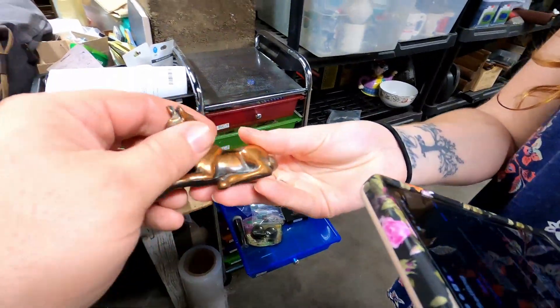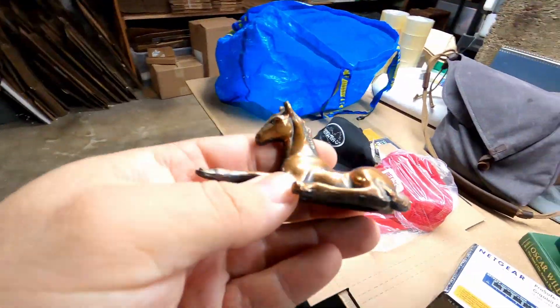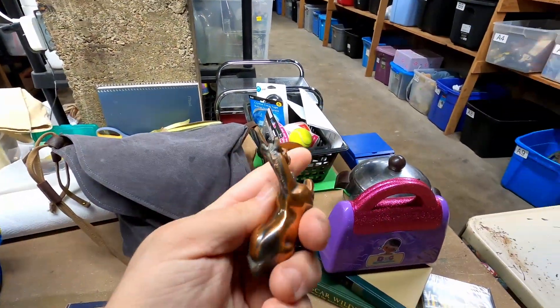That brass horse sold! How much did it sell for? Twelve dollars plus shipping. Would you imagine something little like that would have sold for twelve bucks?